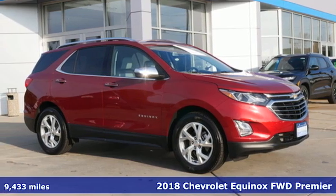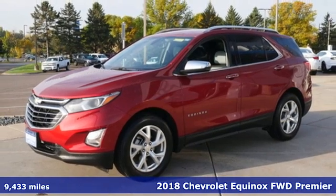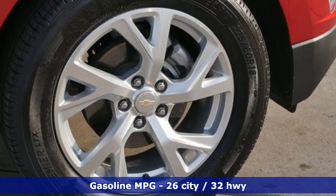Here's a certified 2018 Chevrolet Equinox, designed to handle life's journeys and all the equipment it requires. Get ready for an impressive combination of features.